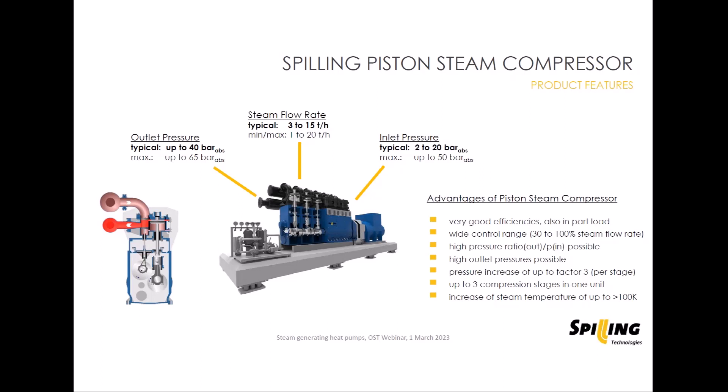The pistons with their crankshaft are typically driven by an electrical motor with a variable speed drive. Typical speeds of these units are between 300 and 1000 rounds per minute. Accordingly, the steam flow rate through the compressor can vary in a comparable range between 30 and 100%. Importantly, across the complete control range the efficiency of these compressors is constant — so the electrical power demand is really proportional to the steam flow rate, which is a big advantage over turbo systems.